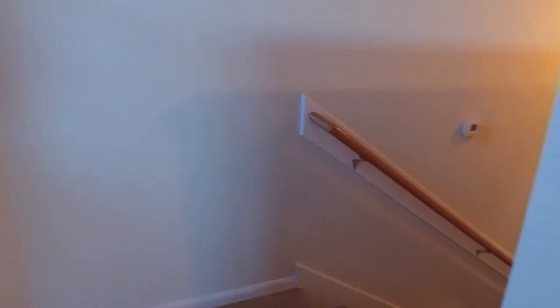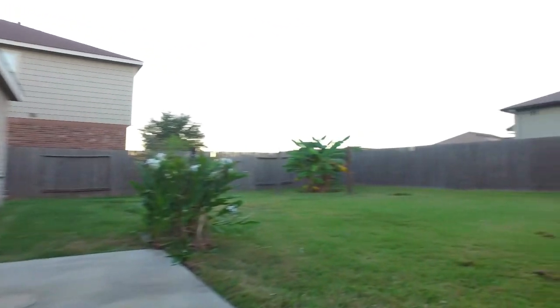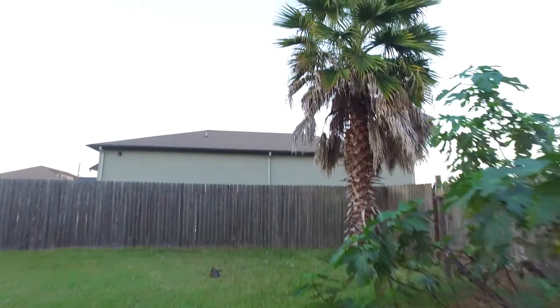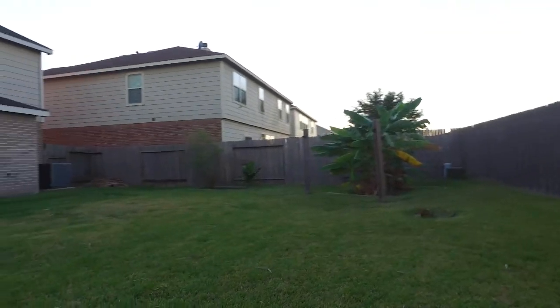This home is ready for you and your family to make it your own. Outside you'll notice a nice sized lot with a great privacy fence. This backyard is just waiting for your own personal touch. If you'd like to see this home in person, please contact the listing agent — and thank you for taking the tour.